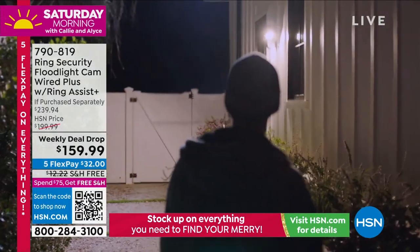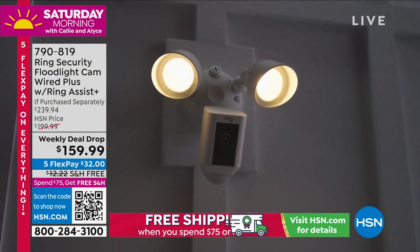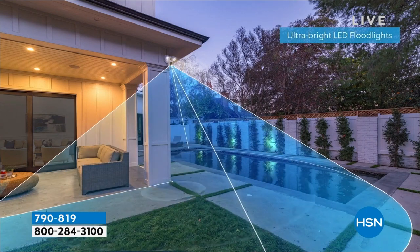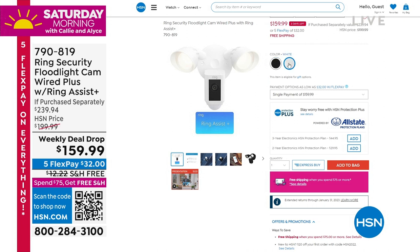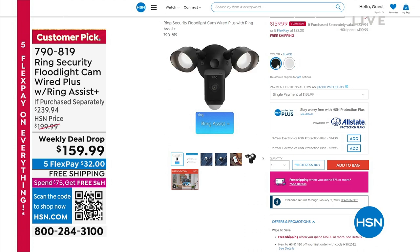Coming up from Ring security — I think this is one of their newest offerings. This is their floodlight cam, brighter than ever with incredible coverage and motion sensing. When filming at night, it doesn't just show black and white — this one shows you in full color. This is our weekly deal drop, the last two days to take advantage of this price before it goes back up Sunday night at midnight.